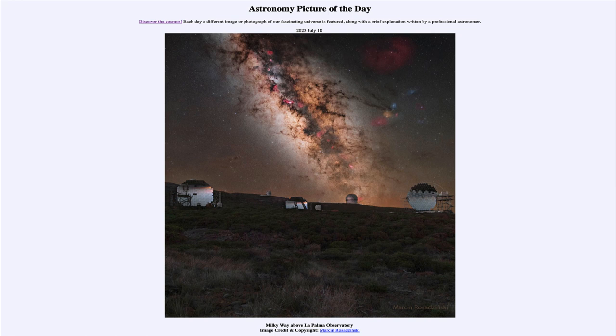Today's picture for July 18th of 2023 is titled Milky Way above La Palma Observatory.